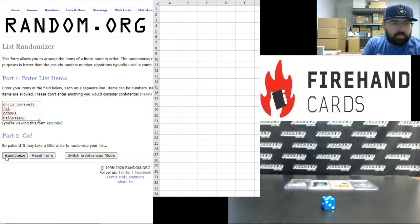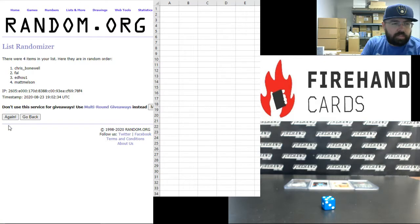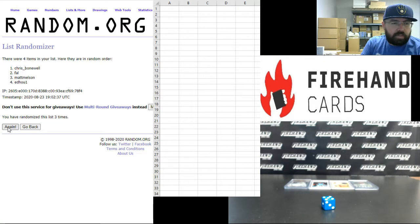5 times on the draw — 1, 2, 3, 4, 5. Alright, the participant order is: Ed Ho 1, Matt Melson, Frank, and then Chris Bonewell.